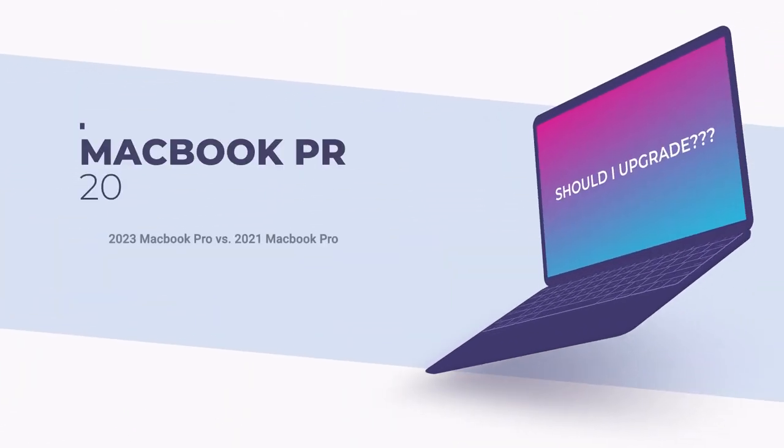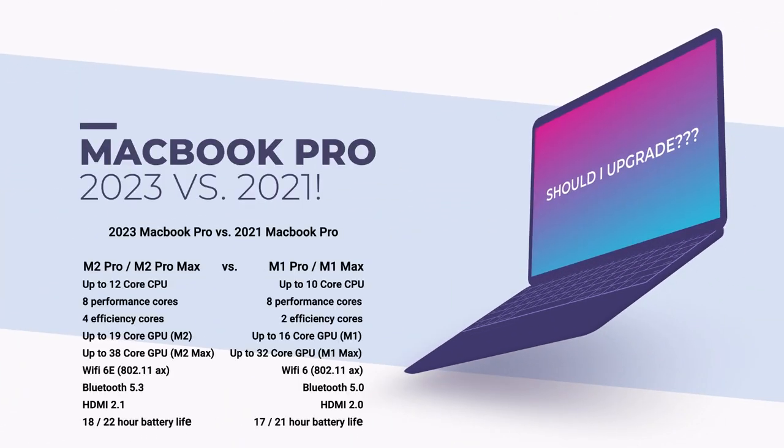Hello everyone, welcome back to another MacBook Pro tutorial. In this one, we're inside Freeform and I want to give you a side-by-side comparison between the 2021 MacBook Pro — which is what I'm actually recording this on — the M1 Pro and the M1 Max chip, versus the 2023 MacBook Pro that was just announced that uses the M2 Pro and the M2 Max chip. This is a side-by-side comparison in terms of the specs and specs only.